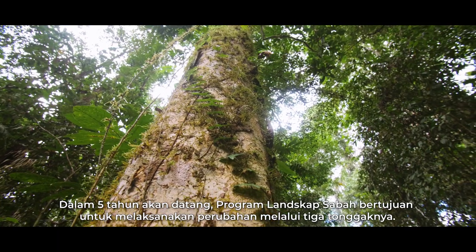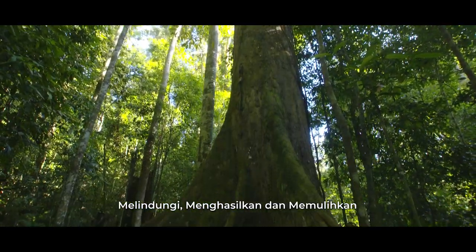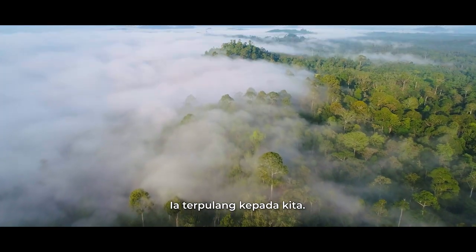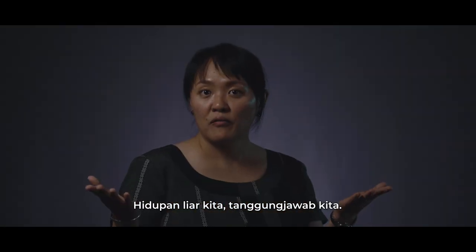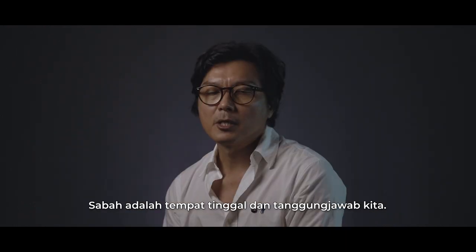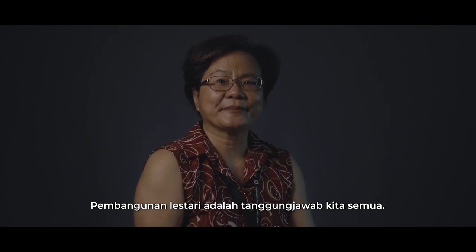This is a sure example that ecological corridors are beneficial to both people and wildlife. In the next five years, the Sabah Landscapes Program will aim to effect change via its three pillars — protect, produce and restore — for the benefit of nature and people. Our forest, our wildlife, and the sustainable use of our natural resources are our responsibility. Sabah is our home, and ensuring that our development is sustainable is our responsibility.